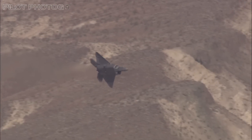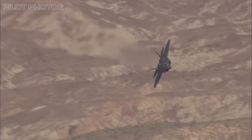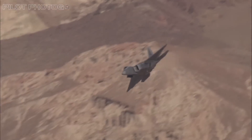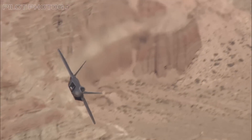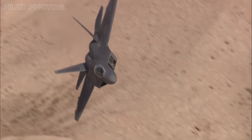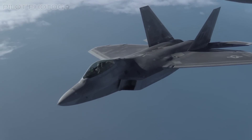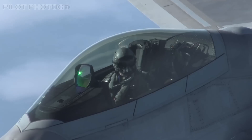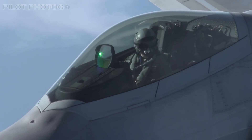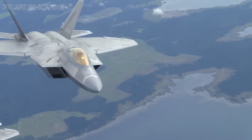As we look to the future, one thing is clear: the F-22 Raptor is more than just a fighter jet. It's a symbol of American innovation, a testament to the skill and dedication of the men and women who build and fly it, and a reminder of the enduring importance of air power in the 21st century. The next time you see a Raptor streaking across the sky, remember — you're witnessing history in the making. The F-22 Raptor: the king of the skies, now and for years to come.